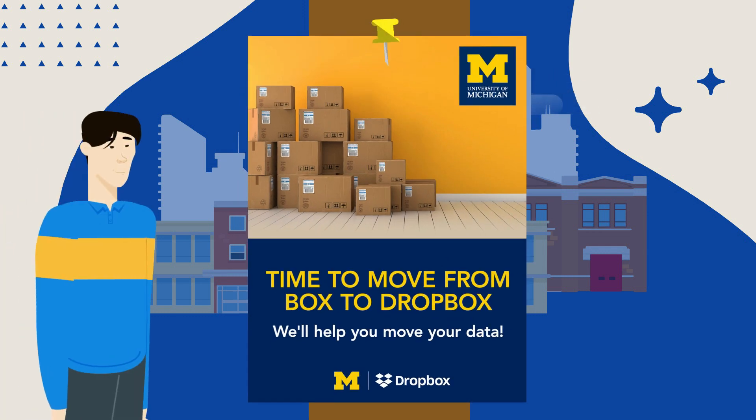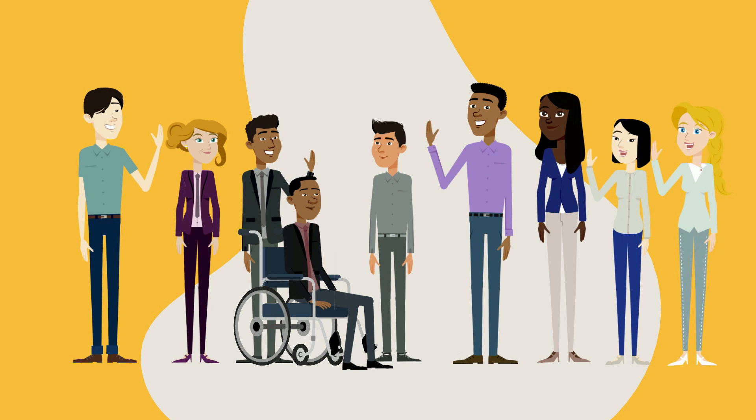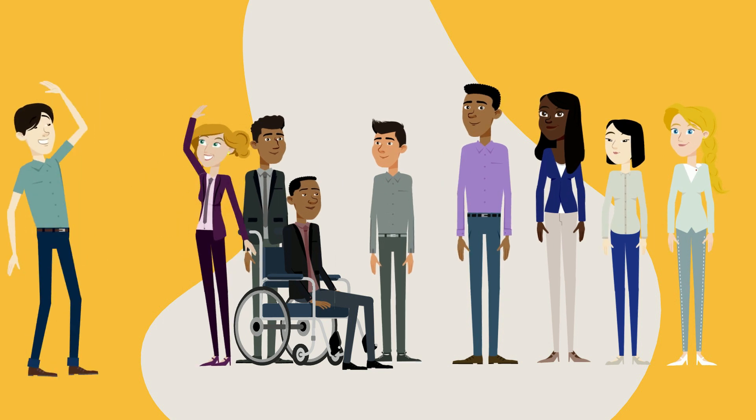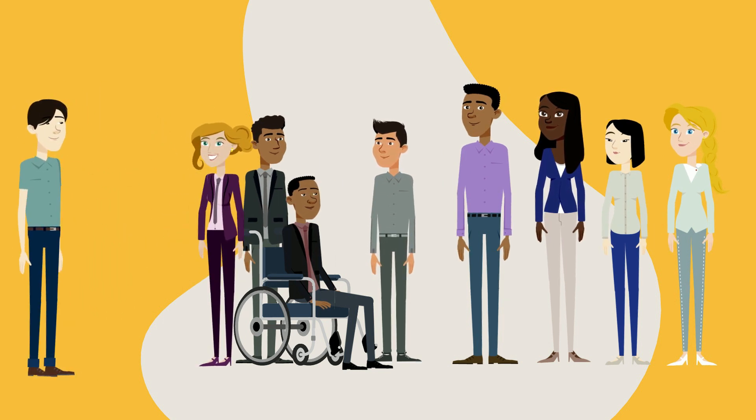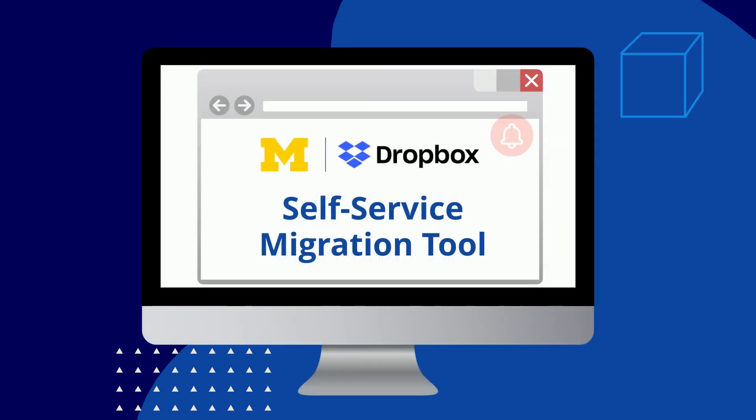The University of Michigan is making the move from Box to Dropbox. Information and Technology Services has been working with unit ambassadors associated with your school, college, or unit to roll out a self-service migration process that is simple to use. You'll be notified when it's your turn to migrate. You will use the Self-Service Migration Tool to move from U of M Box to U of M Dropbox.